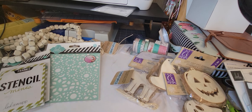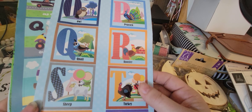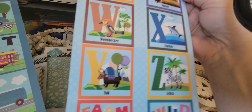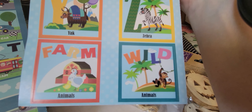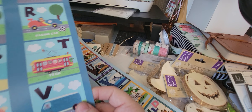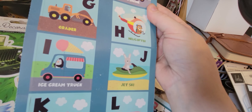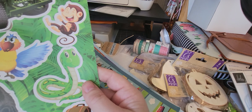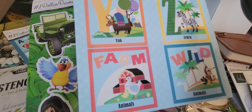I found a bunch of these things that I had bought to make a little ABC album for my grandson. This one would be all farm animals and the other one is like wild animals. This one I'm missing the sea, so I probably won't do anything with that unless I find another one. And then this one is the same — I don't know why I have two of them.